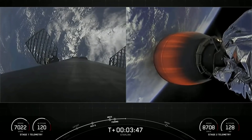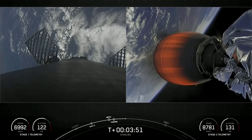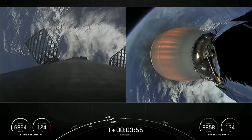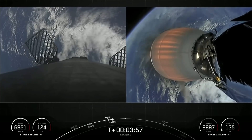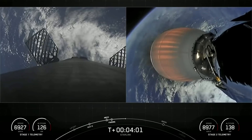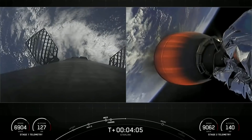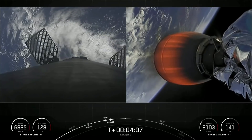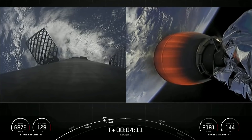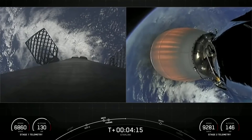On the left-hand side of the screen is a view from the top of our first stage looking down. Its job right now is to head back towards the drone ship, a Shortfall of Gravitas, and make its sixth landing attempt. In order to make its way back, the first stage has two burns today. Both vehicles are on nominal trajectories. The first is the entry burn, where three of the Merlin engines will reignite, and this helps to slow the stage down as it re-enters the upper parts of the Earth's atmosphere.